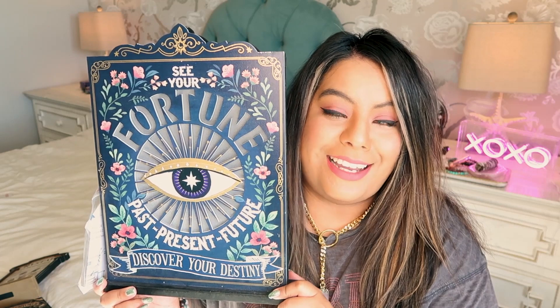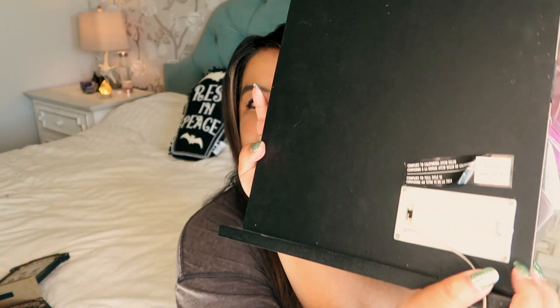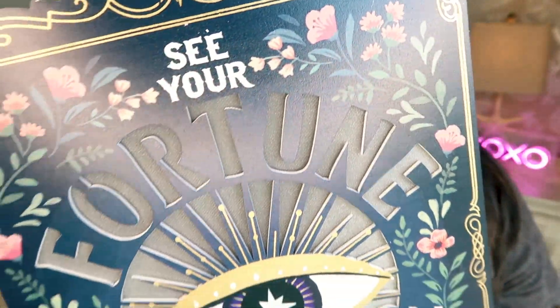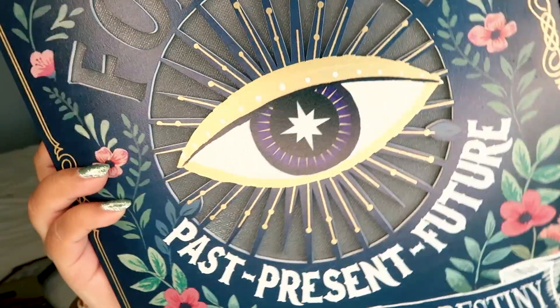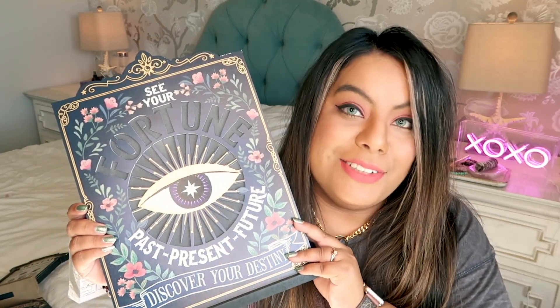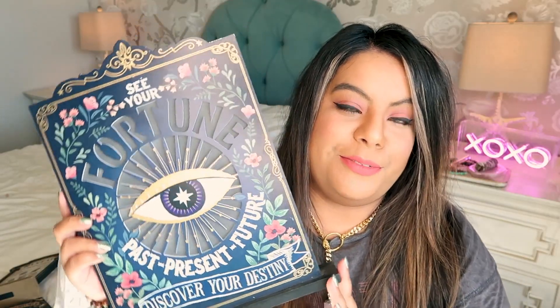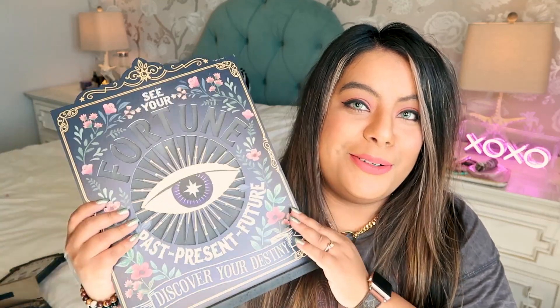I saw this one on TikTok and I absolutely had to get it — it's this fortune teller sign with a little hollow edge and it actually lights up; there's a little battery pack on the back. Up close you can see it's glittery with flowers on it in this dark blue — it is so pretty. I don't know where I'm going to put it but I'm leaving it up all year round. This was one of the more expensive things at $30, but it lights up so I think it's totally worth it.